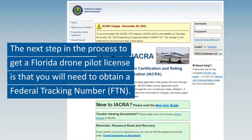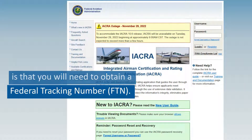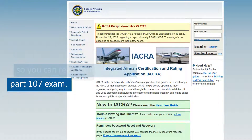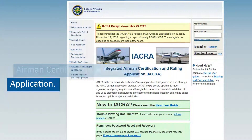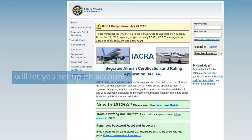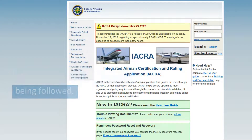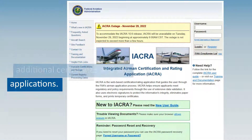The next step in the process to get a Florida drone pilot license is that you will need to obtain a Federal Tracking Number, or FTN. This is done through the IACRA so you can register for the FAA Part 107 exam. IACRA stands for Integrated Airman Certification and Rating Application. As long as you are eligible, they will let you set up an account. They will give you an FTN so they can easily track you as a pilot and ensure that rules are being followed. This also helps you register for additional certificates and job applications.